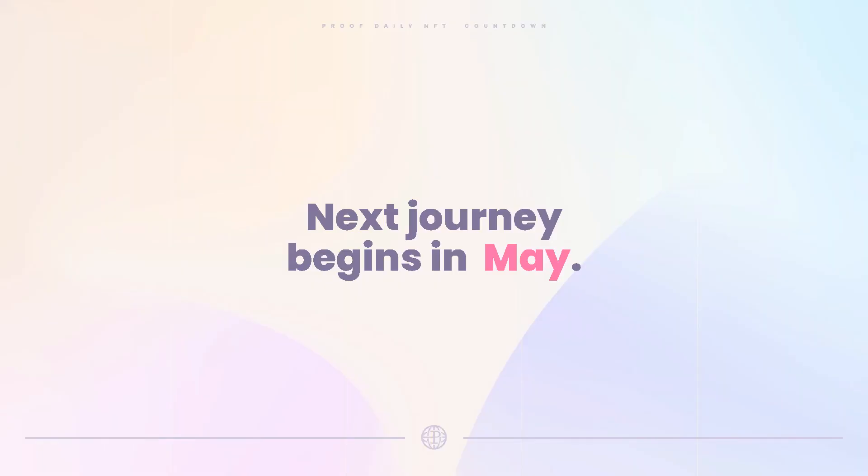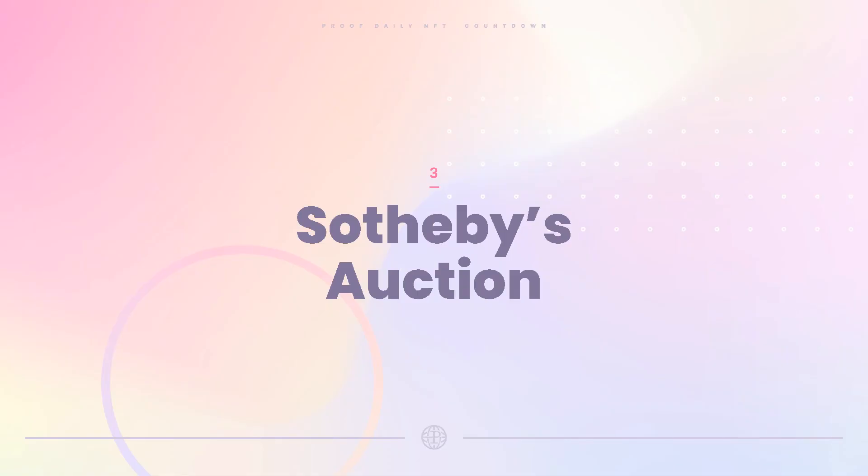The next journey begins in May — that's all they've said so far. Story number three: a Sotheby's auction concluded yesterday, which I've talked about a couple of times on the show.